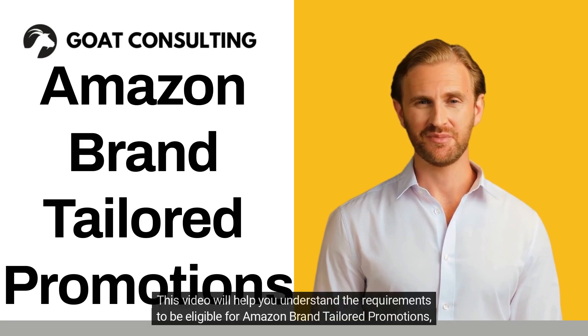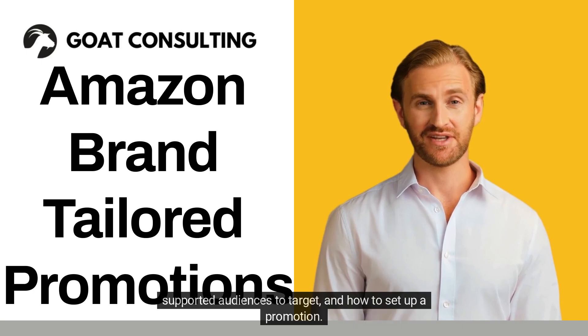This video will help you understand the requirements to be eligible for Amazon Brand Tailored Promotions, supported audiences to target, and how to set up a promotion.